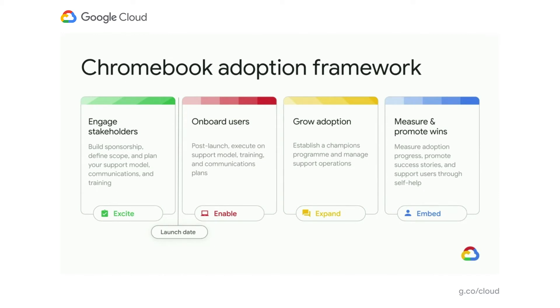During the enablement phase, a lot of the technical work will be done and your project is ready to launch. The first few batches of users will receive their Chrome devices, and all communication needs to continue reinforcing the same vision defined in the excite phase. Expand is when you grow adoption — more groups of users involved, rolling out to additional parts of the organization, and developing a network of champions to help support the community. Once you've got widespread adoption, embed those new skills and ways of working. This is also a great time to measure and promote success — review progress, promote success stories, and continue to reinforce the message.